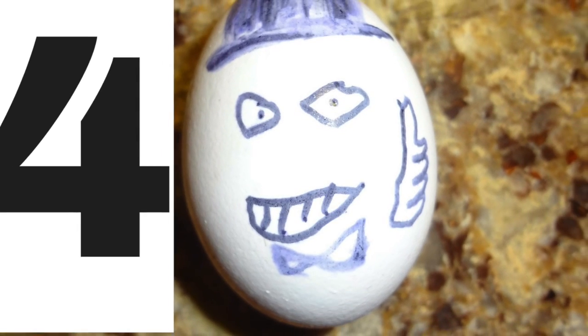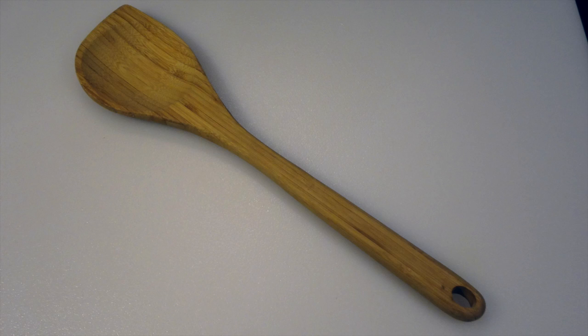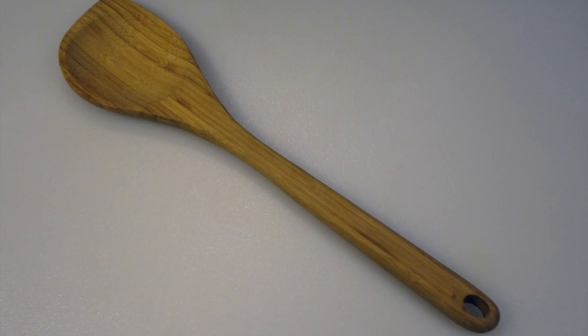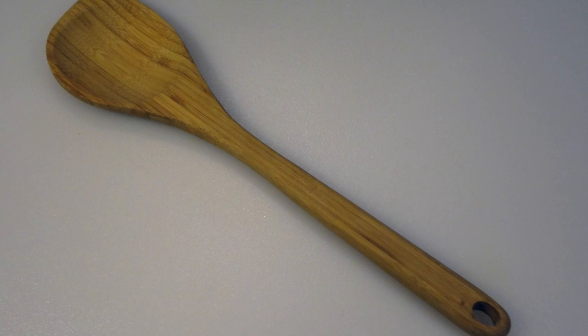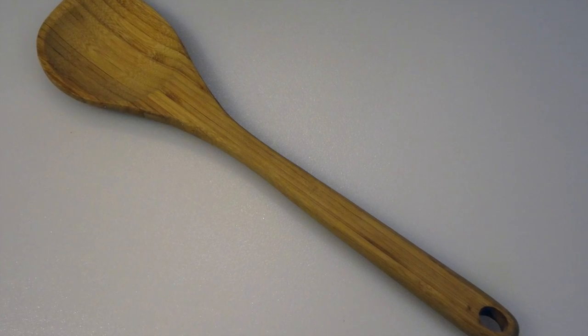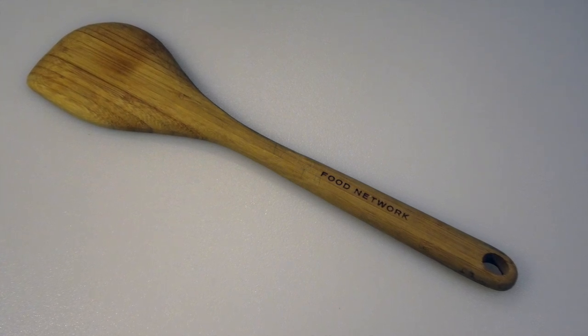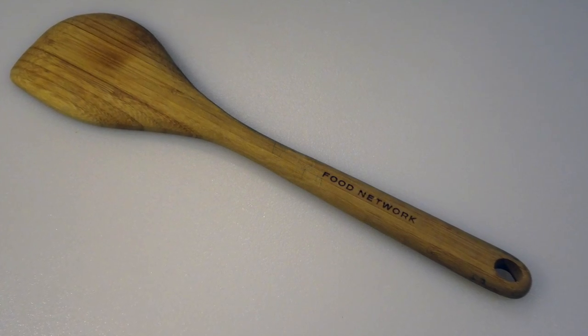Number 4 is something you also might be quite familiar with — it's the wooden spoon! Yes, the wooden spoon has been used for hundreds of years, and I like to use it in my sauces and stews. It helps to protect the pans I use too, to keep them looking good for years to come.